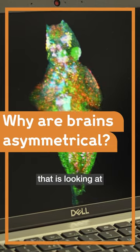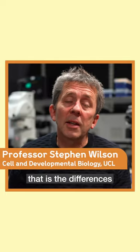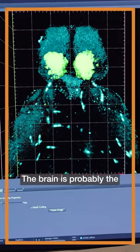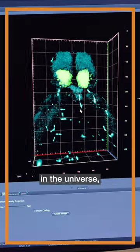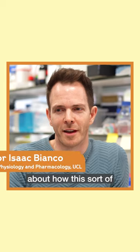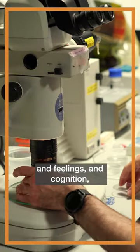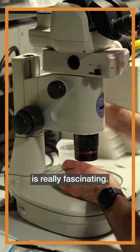We have a Discovery Award that is looking at brain asymmetry — the differences between the left and the right sides of the brain. The brain is probably the most complicated object in the universe, and questions about how this remarkable organ, responsible for all of our thoughts, feelings, and cognition, functions is really fascinating.